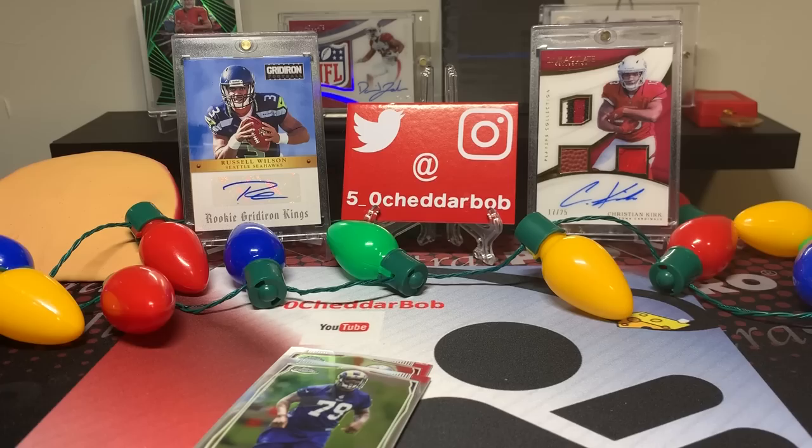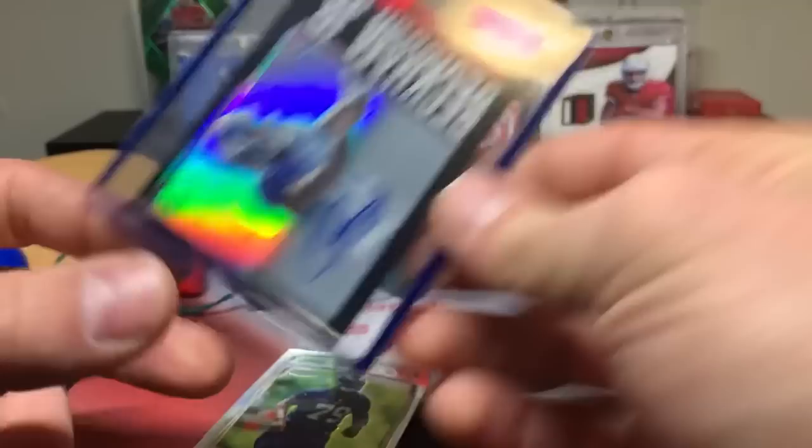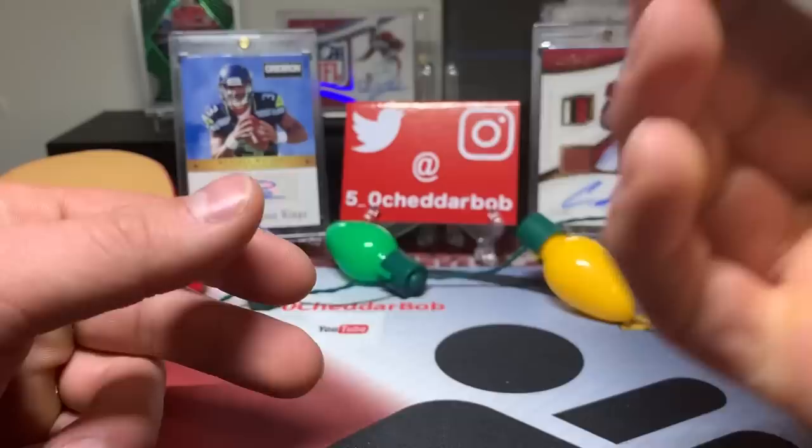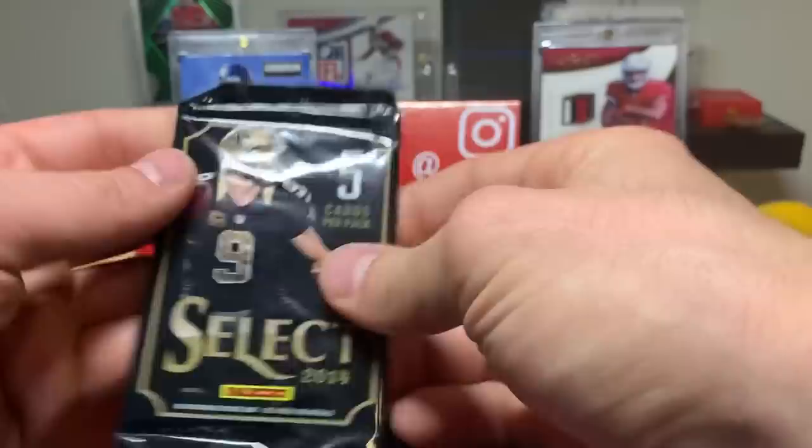Good start! Obviously OBJ has all the talent in the world but he's not having the best of years this year. That was definitely unexpected. Greg Robinson and ASJ - I just figured it was backwards because it was maybe a short print insert or something.